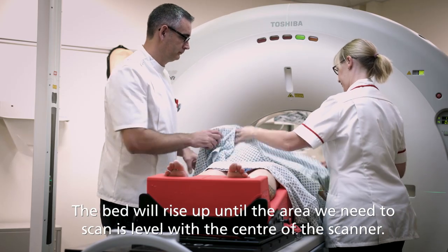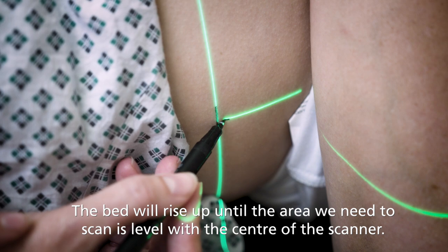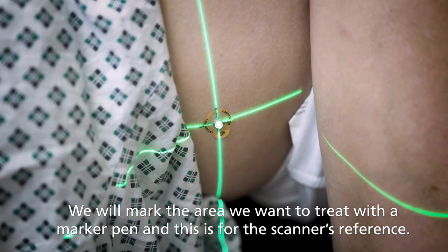The bed will rise up until the area we need to scan is level with the centre of the scanner. We will mark the area we want to treat with a marker pen, and this is for the scanner's reference.